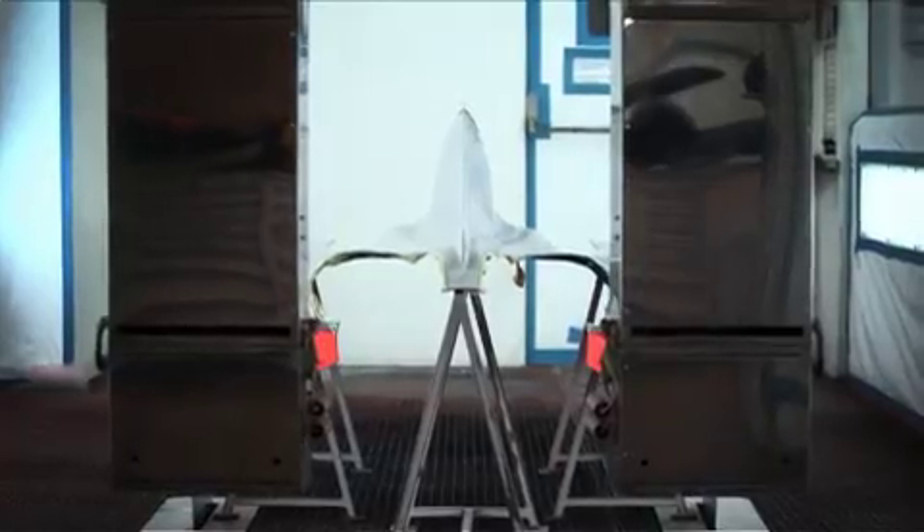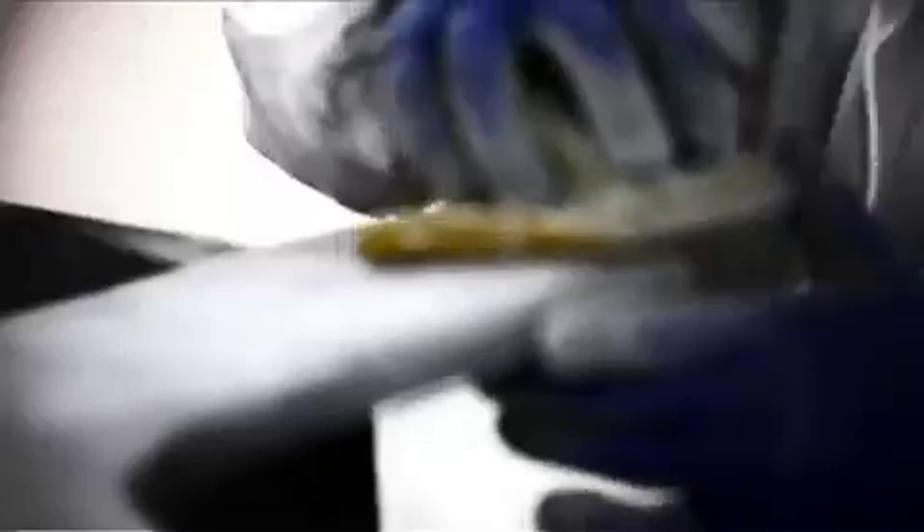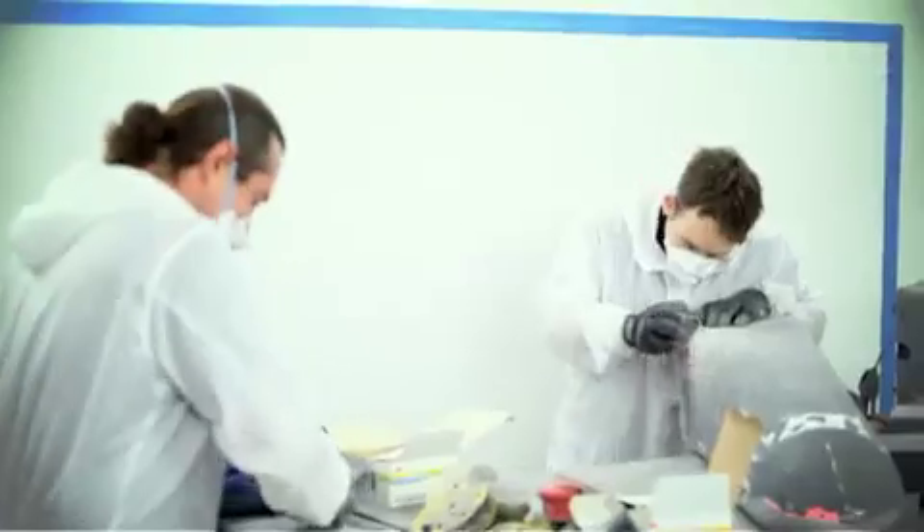When we can reduce the baking of, say, a floor section from four and a half to five hours down to less than an hour, it goes out the door on time.